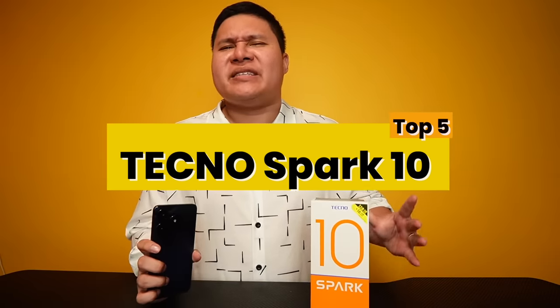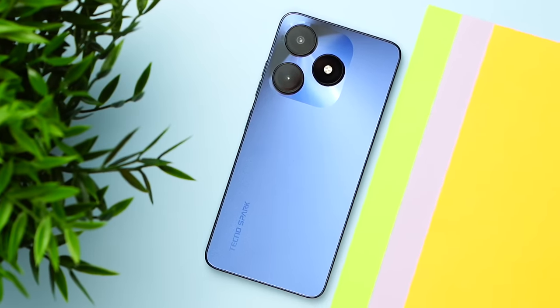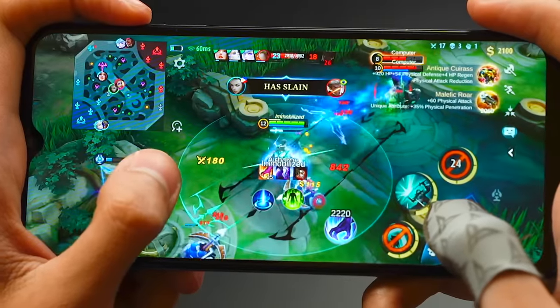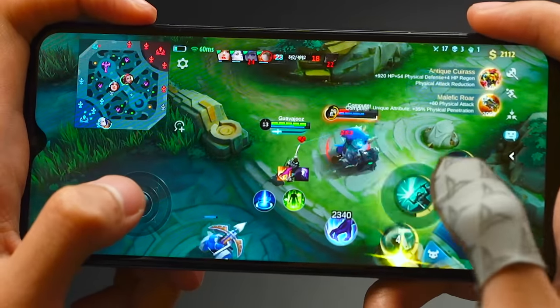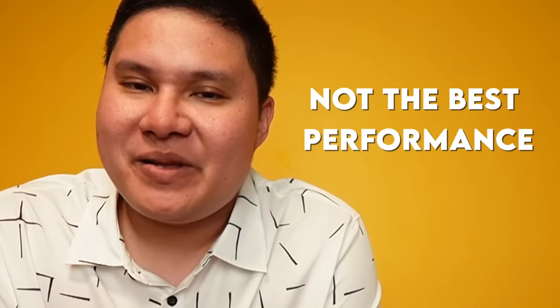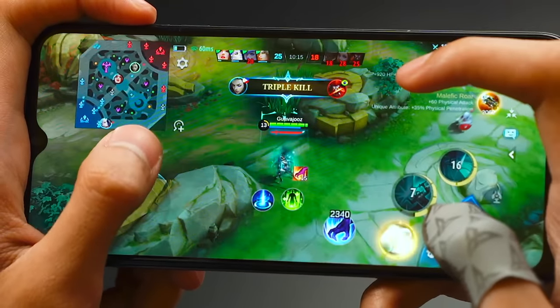Number 5: Tecno Spark 10. Despite getting a great review, it lands at the bottom of this list because of its Mobile Legends performance. When we tested it at high graphics and high refresh rate, it was the weakest link of all — there were noticeable frame drops. When I reviewed it, it did not have the best performance. As you can see in our gameplay, it's not very smooth.